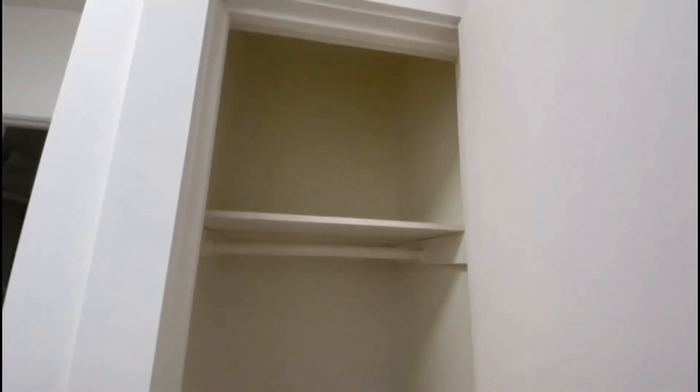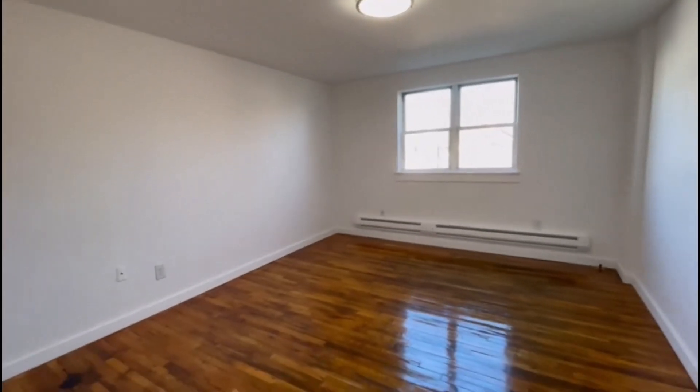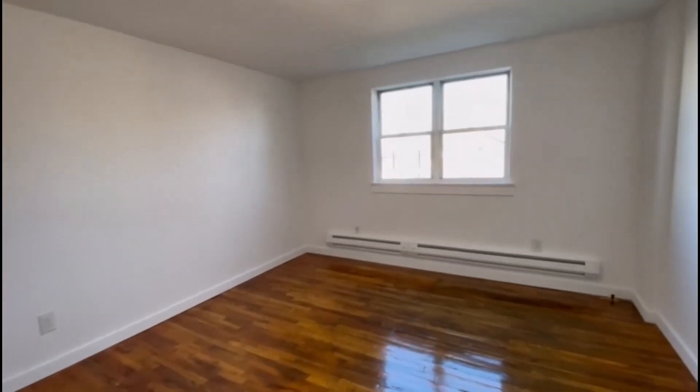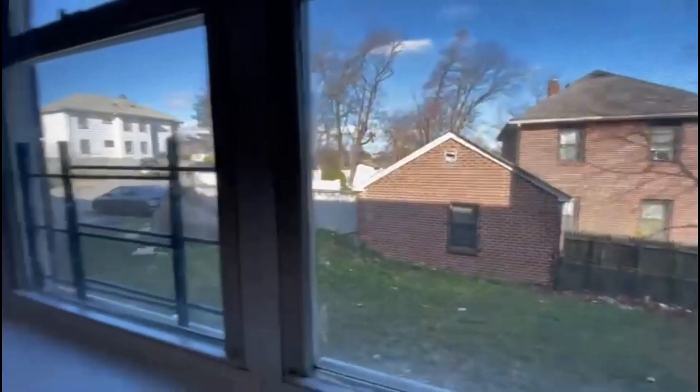Second closet. This right here is the bedroom — very spacious, you can fit any size mattress in here, as you can see. Two large windows facing the back.